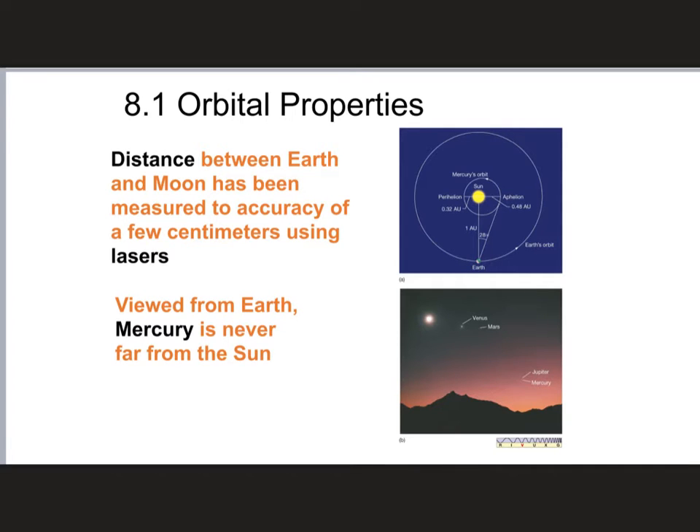The fact that those mirrors are there and that it's possible to bounce lasers off of them is kind of proof that we went to the Moon. For people who say we never really went to the Moon, they're kind of crazy.